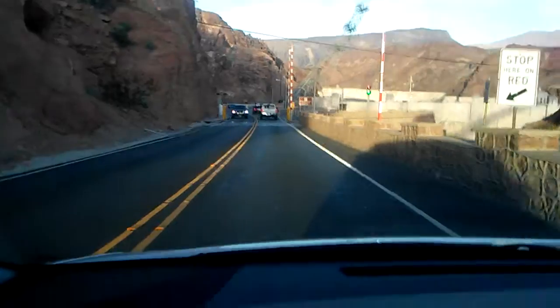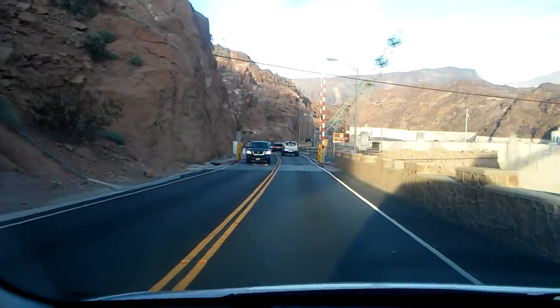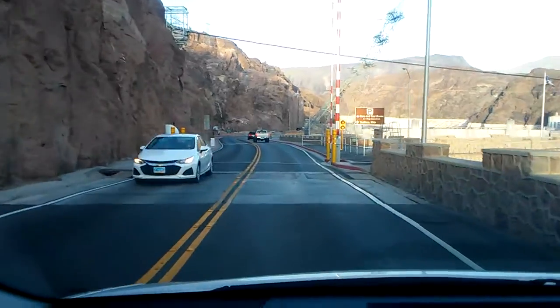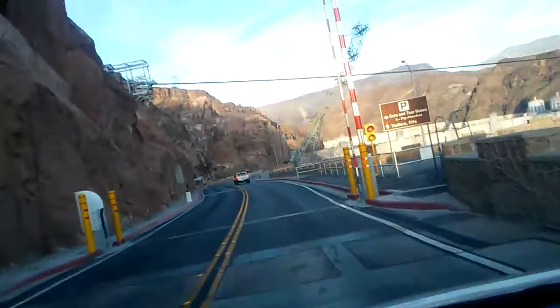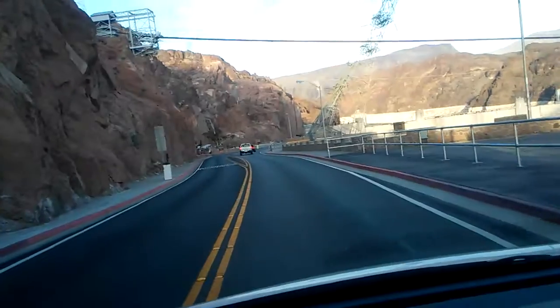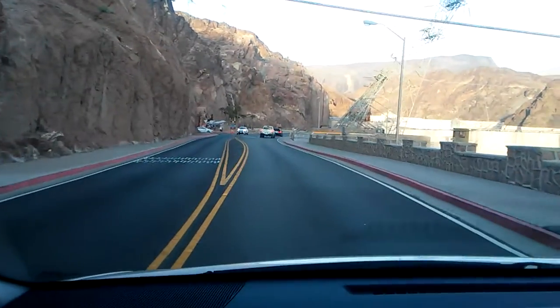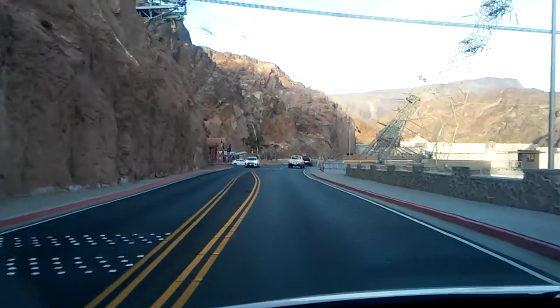Coming up here where these red stanchions are — if you tried to run the police barricade, there are plates in the floor that pop up and you're not getting past this part. They have security measures to try to prevent anybody from blowing the place up, of course.